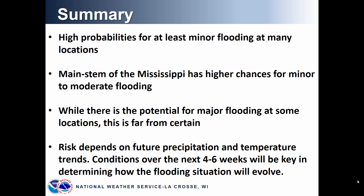I want to stress again that the risk depends on future precipitation and temperature trends, and the conditions over the next several weeks will be key in determining how the flooding situation evolves this spring.